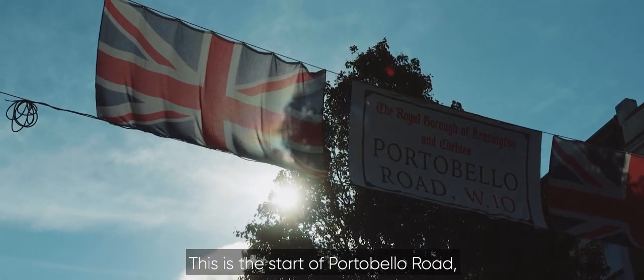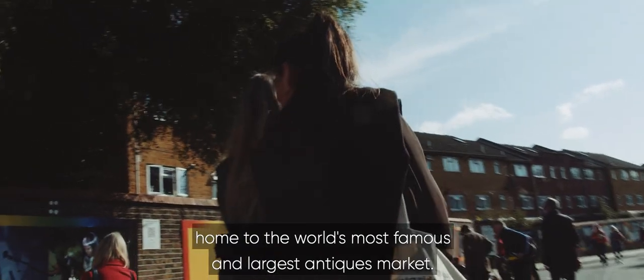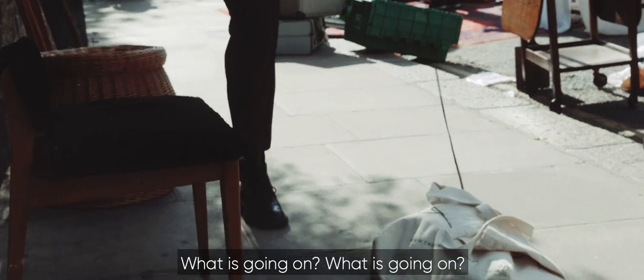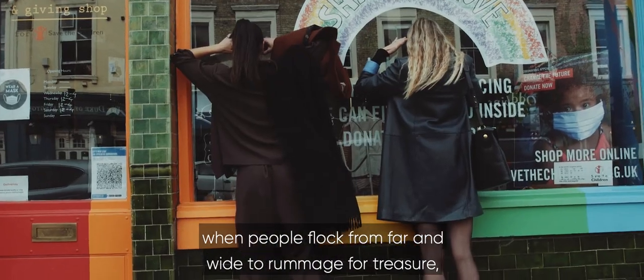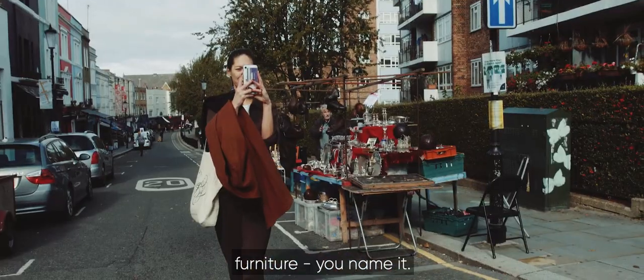This is the start of Portobello Road, home to the world's most famous and largest antiques market. It has over 1,000 dealers selling every kind of antique and collectible. Saturday is the busiest day, when people flock from far and wide to rummage for treasure — silver, jewels, vintage handbags, coats, old records, furniture, you name it.